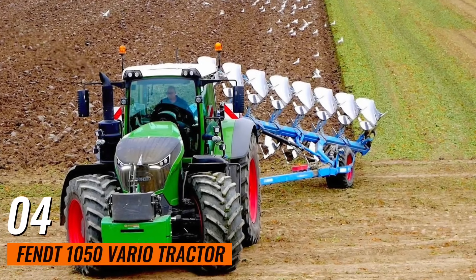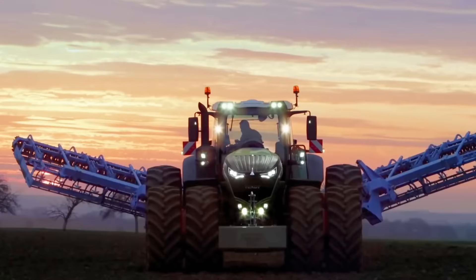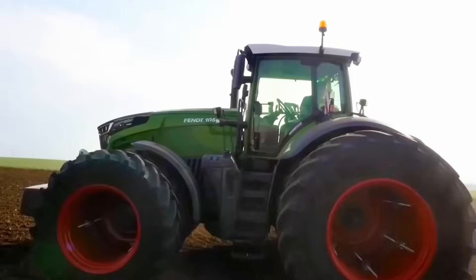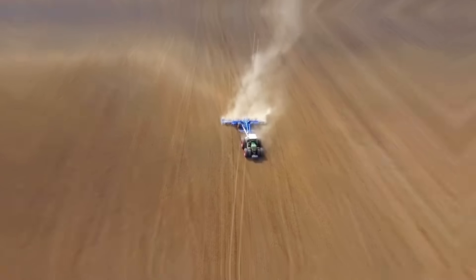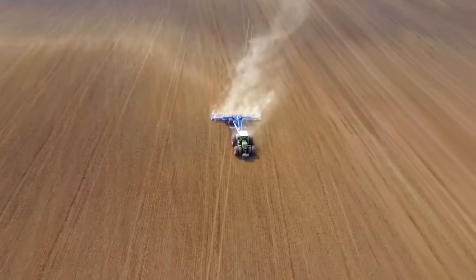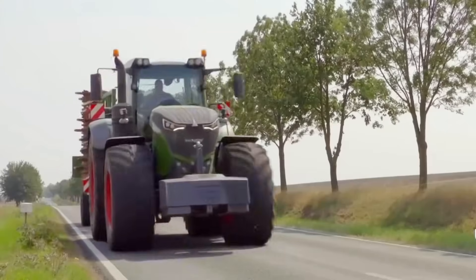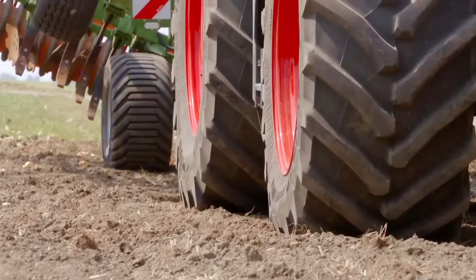Number 4: Fendt 1050 Vario Tractor. This is a powerful and innovative tractor with a 517-horsepower engine. It features the Vario Drive transmission, which provides seamless power transfer and excellent fuel efficiency. It is designed to handle a wide range of tasks, from tillage and planting to transport and harvesting. Its robust design and advanced technology make it suitable for various farming tasks.